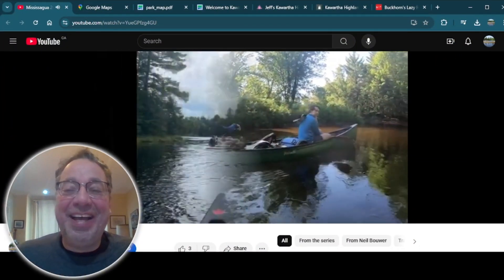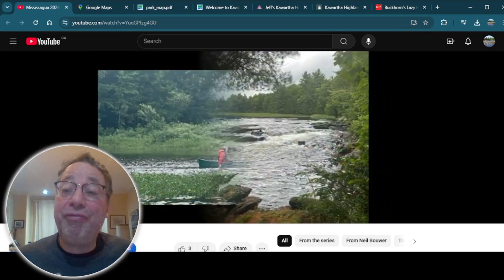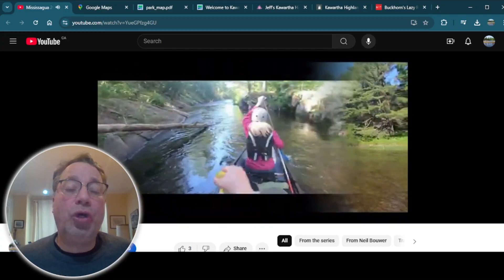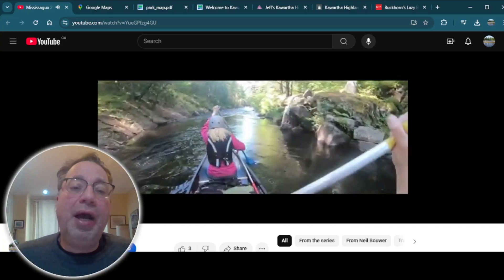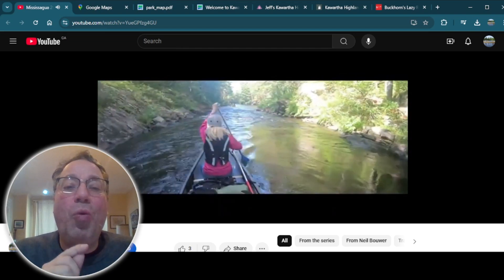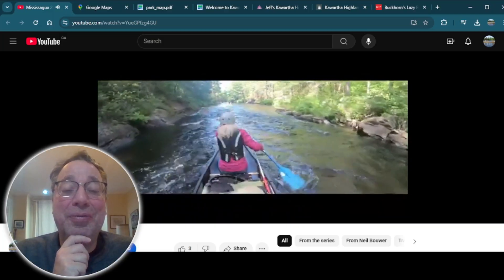It's a short little river. You could run it in a day, but you could also take your time and take two or even three days. Here's the river, and as you can tell from these pictures and videos, you get a really wilderness feel for the Mississauga River when you're in Kawartha Highlands Provincial Park. At the beginning there are cottages, but for the most part you get a really good wilderness feel. This is in low water conditions, so we ended up running some of these rapids but also did a lot of portaging.